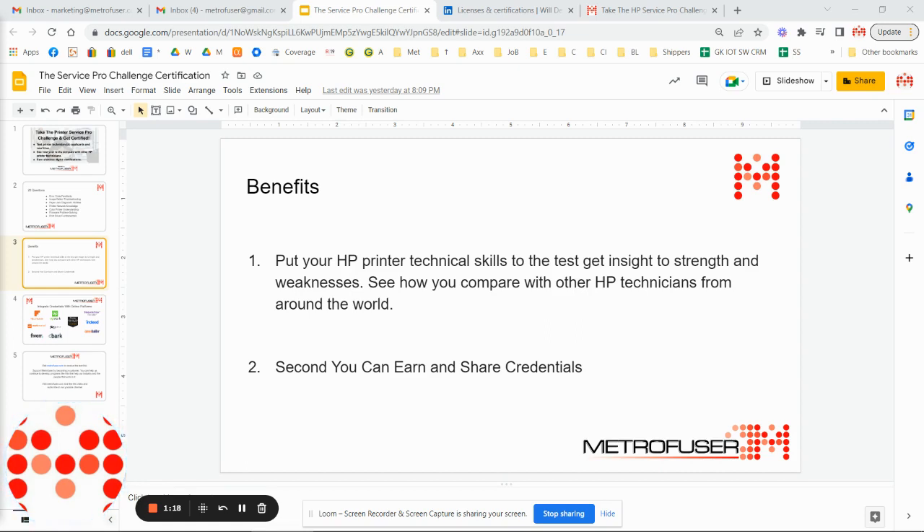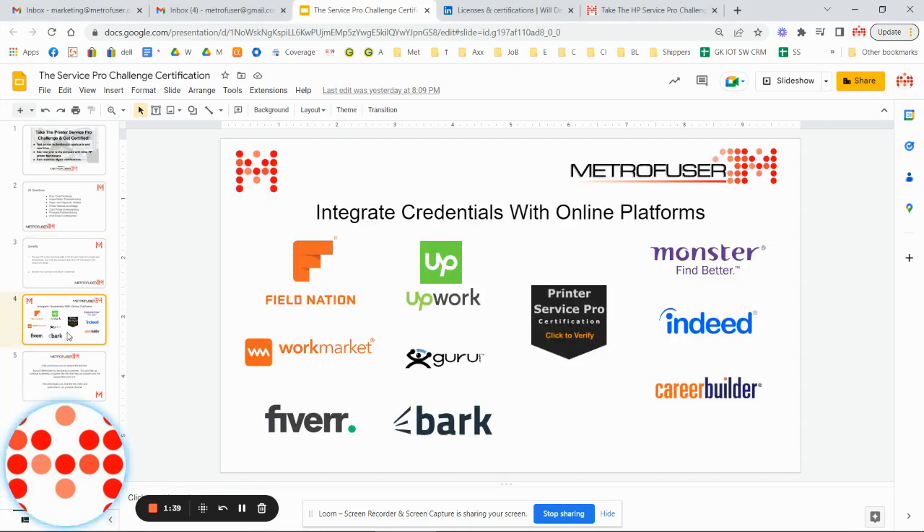The second benefit is you will receive and be able to share credentials. All passing grades will receive a link to a personal certificate. These are awarded to users that receive a 70% or better grade, and they can be shared on work management platforms such as Field Nation, Guru, Work Market, Upwork, Bark, and River, as well as hiring resource websites like Monster, LinkedIn, Indeed, and CareerBuilder.